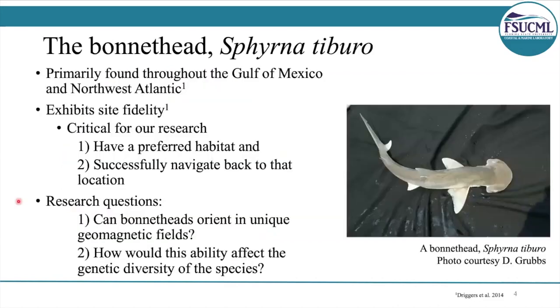In order to answer our questions, we need a model species. That's where the bonnet head comes into play. The bonnet head actually exhibits site fidelity, so they return to the same estuaries on a seasonal basis. And this is important because it shows that the sharks have a preferred habitat, and they're capable of successfully navigating back to that location.